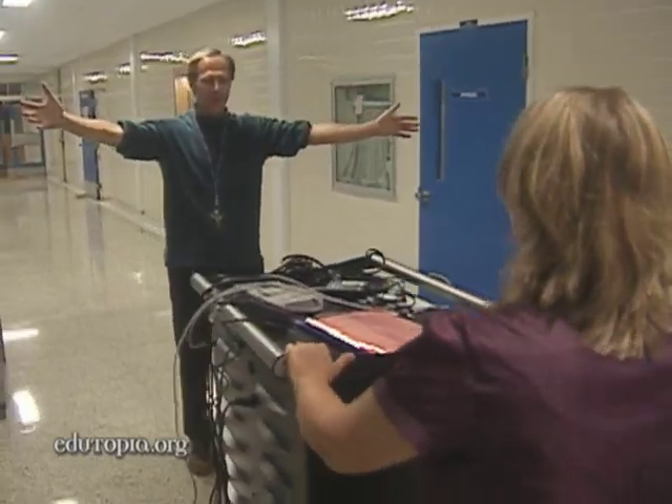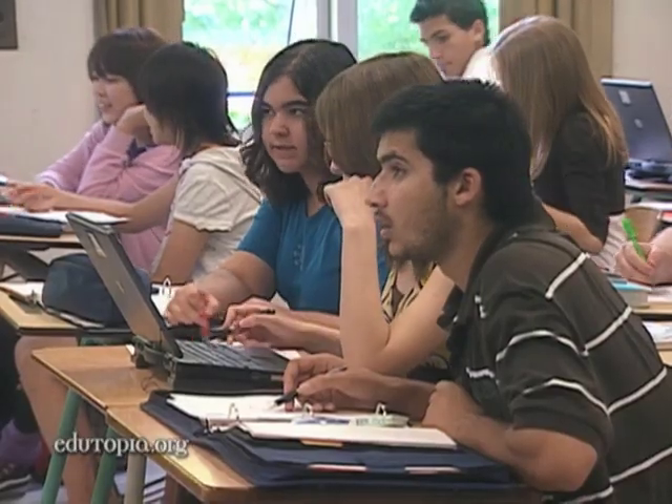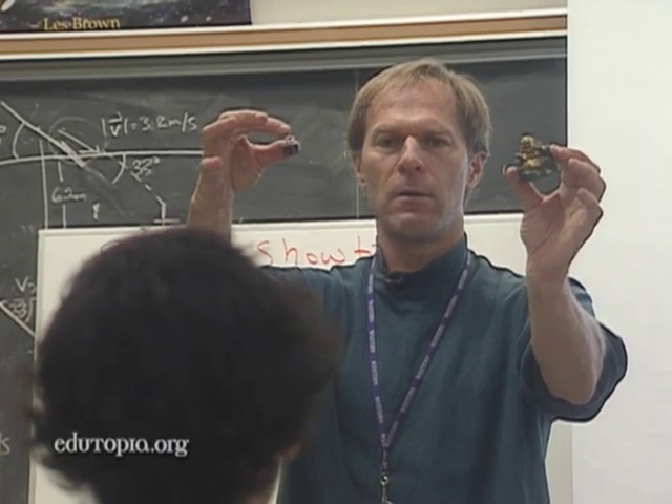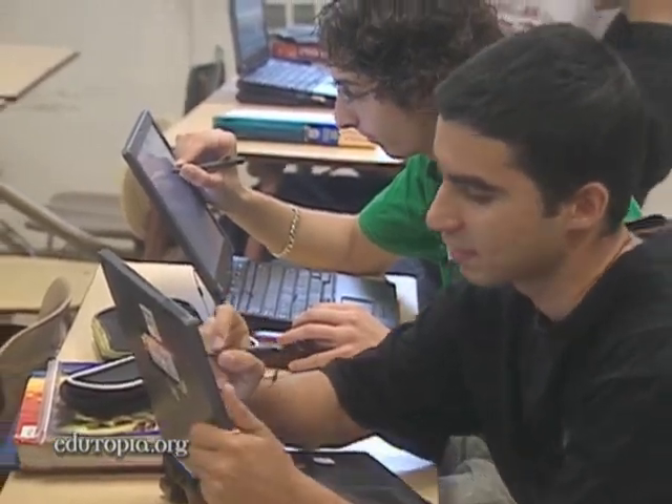The tablet PCs move from classroom to classroom in a cart that includes a wireless hub. What was Galileo's experiment? 500 years ago, they said: who's going to hit the ground first?